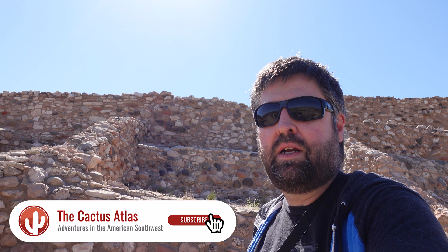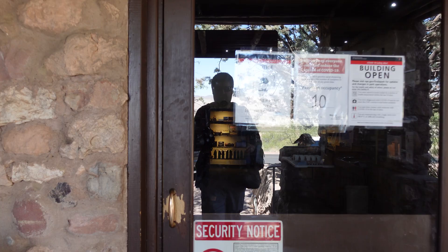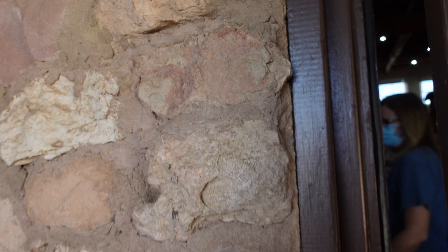Hi everybody, it's Glenn with the Cactus Atlas, about to explore the old ruins of Tuzigoot National Monument. The very first place to stop and check out is the museum to learn a little bit about the area.